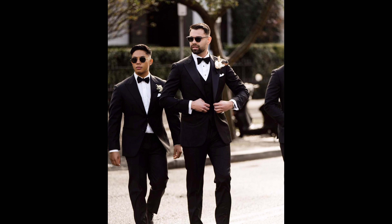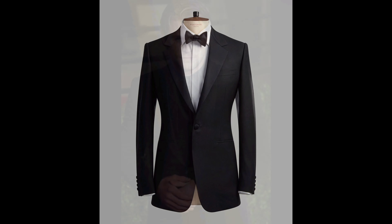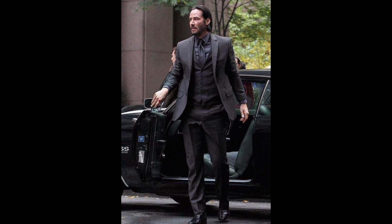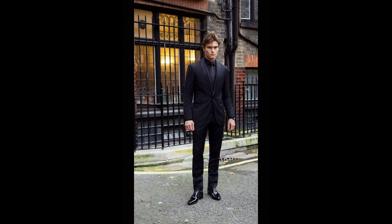The right shoes and belt can make or break your outfit. Opt for classic leather shoes and make sure they match your suit in color. Don't underestimate the importance of these finishing accessories.